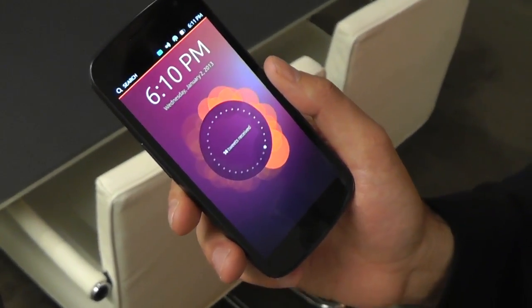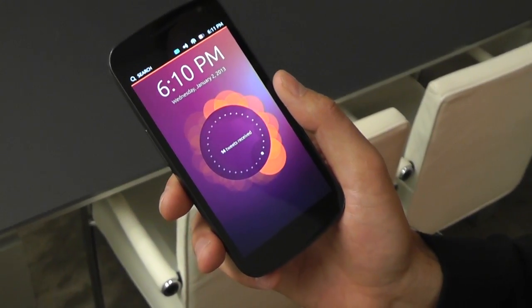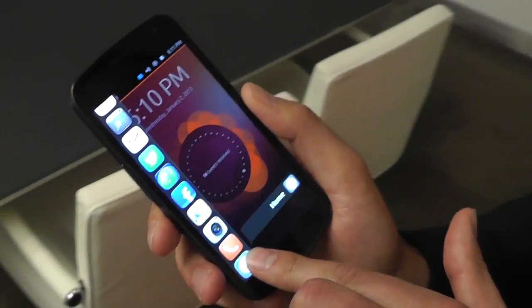Hello guys, it's Sharif here with Engadget and I'm joined by Mark Shuttleworth, the founder of Canonical. They're the people behind this particular branch of Linux which is Ubuntu, and here we're looking at Ubuntu running on a Galaxy Nexus, third-gen Nexus. Mark, tell us about this.